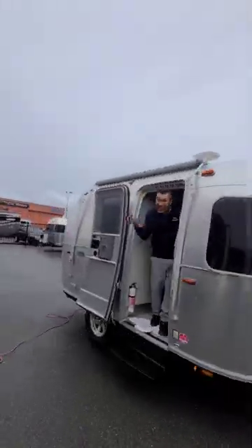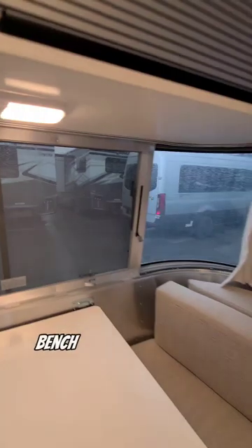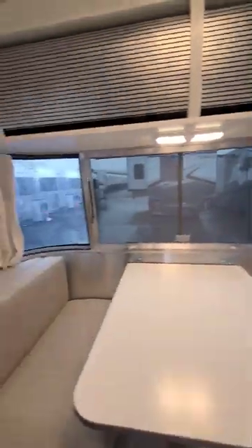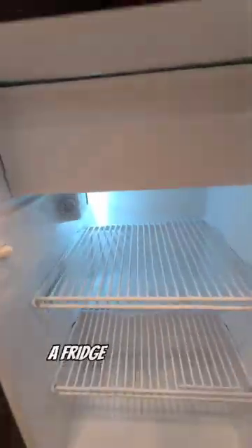This is one of the best small trailers you can get. That's because it has a full dinette, large panoramic front windows, bench seating that can be turned to a bed, lots of storage up top, a full stereo system, and a fridge with the icebox.